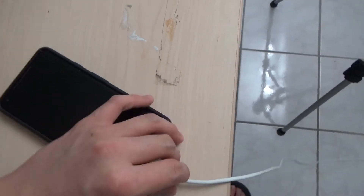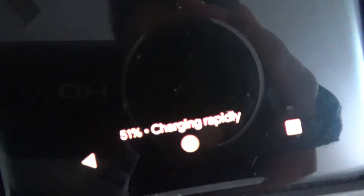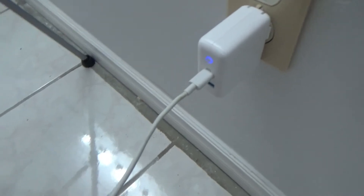So as you can see right now, my charger is plugged into the wall and it says right there: charging rapidly. My phone is at 51%. Now we're going to try it with the Anker product. My Pixel 2 cord is plugged into the power port and it also says charging rapidly. The power port does do quick charge for the Pixel 2 XL.